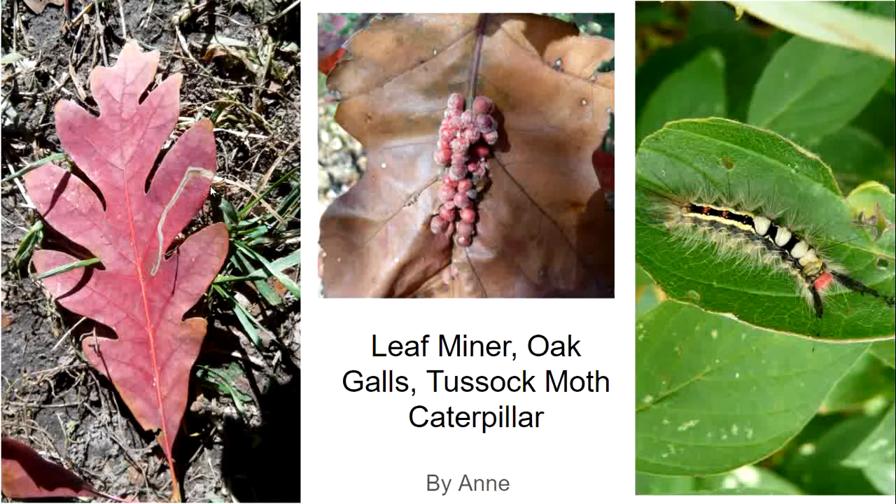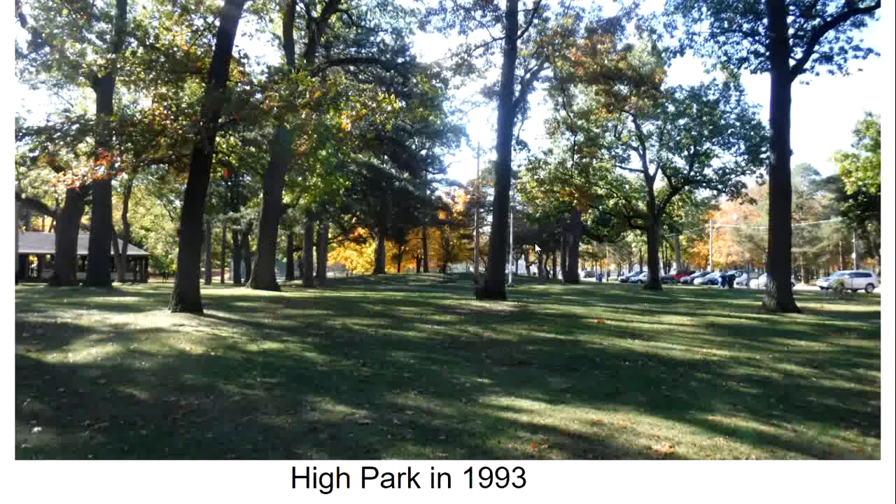These are galls, probably made by a cynipid wasp, and this is a white-marked tussock moth, representing the 500 lepidopterans that use oak leaves as food. The High Park nature website has lots of pictures of the moths and caterpillars that use oak leaves, and I recommend you go to the link below the slideshow on the blog post.